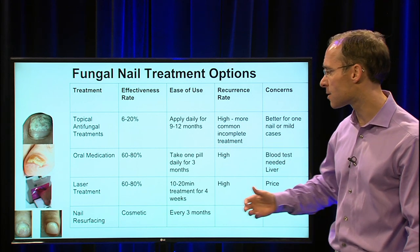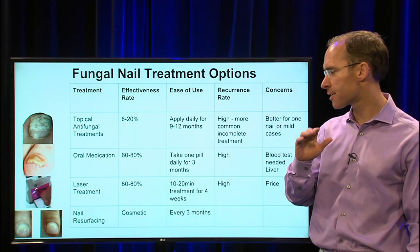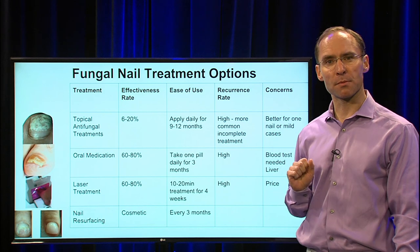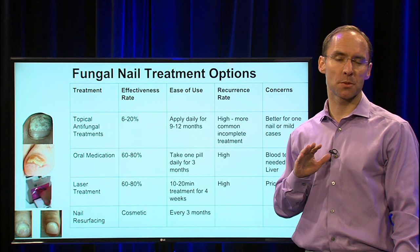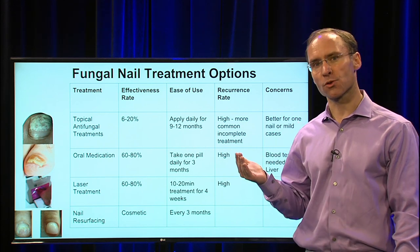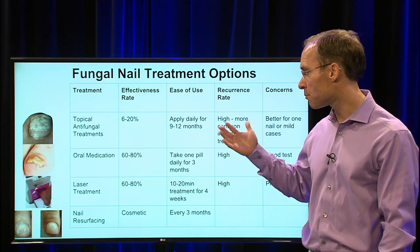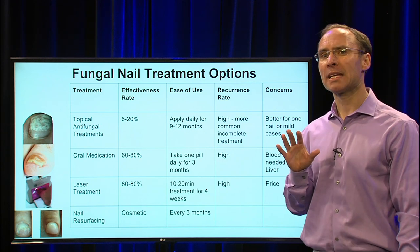The last option isn't really a treatment but can be done for cosmetics — it's nail resurfacing. If you look at this before-and-after, they put a resurfacing component on top of the nail. It's a cosmetic treatment done every three months, priced around $150 per nail. Some nail salons do it, some podiatrists do it. It's quite effective at hiding the appearance — for example, if you're treating nails with laser or oral antifungals during summertime and want the bad-looking nails to look better, nail resurfacing does a good job with that.